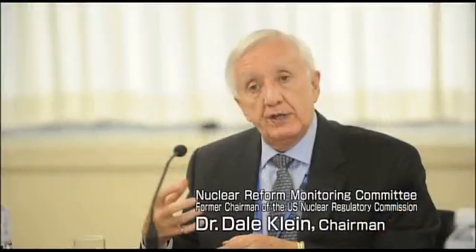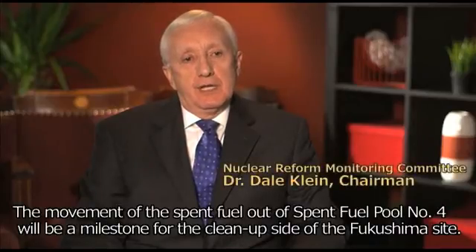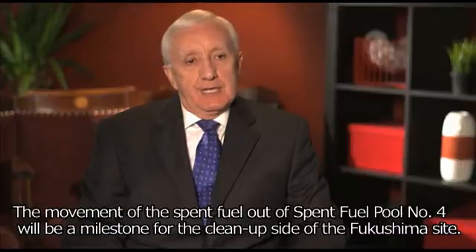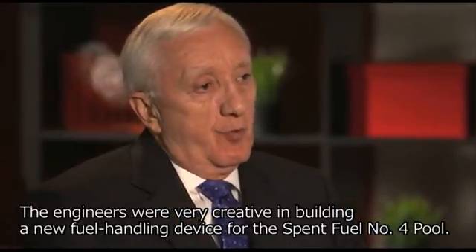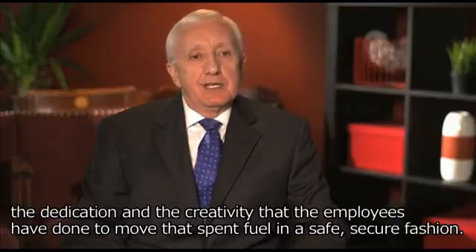It is the product of thousands of hours of hard work by our engineers and other TEPCO employees, and is also the result of the cooperation of international experts from all over the world. We are grateful to all of them. The movement of the spent fuel out of spent fuel pool number 4 will be a milestone for the cleanup side of the Fukushima site. The engineers were very creative in building a new fuel handling device for the spent fuel number 4 pool. The activities that have been most impressive at Fukushima number 4 for the spent fuel are the hard work, the dedication, and the creativity that the employees have shown to move that spent fuel in a safe, secure fashion.